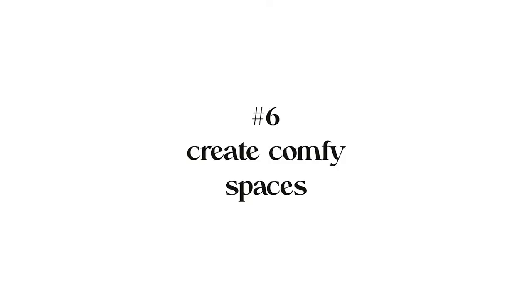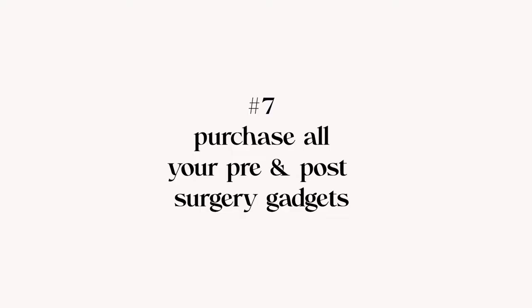Before you leave for the hospital, go around your house and set up comfy places to sit in every room — your bed, the living room, where you eat, wherever you spend time. Make sure every one of those places is easier for you to sit down in and get up from. Have a little side table nearby so food, drinks, remotes, devices, a book, or a magazine are all set out for you, so you're not coming home from surgery constantly asking someone to grab things for you.